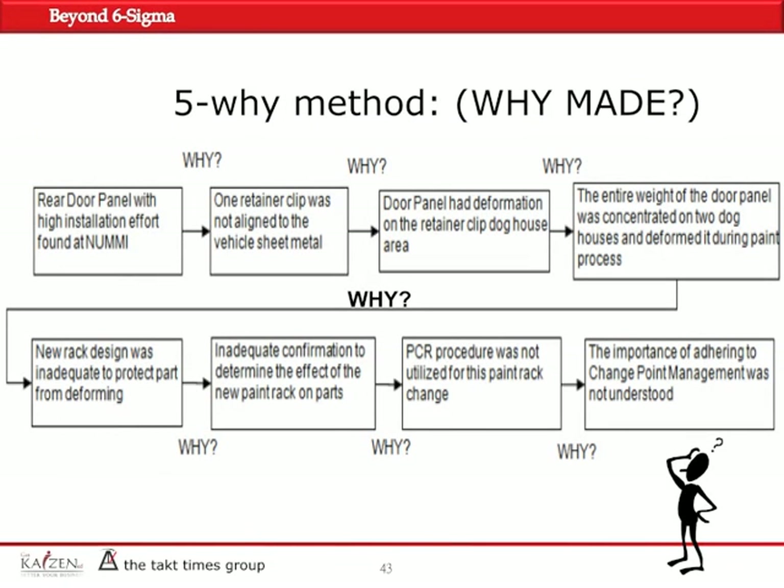When you do problem solving, there is a 5Y methodology that says you should ask 'why' until you are no longer able to logically answer it. Five is a symbolic number — sometimes it's 6, sometimes it's 4 — but you ask why as many times as necessary until you cannot logically answer the why anymore.